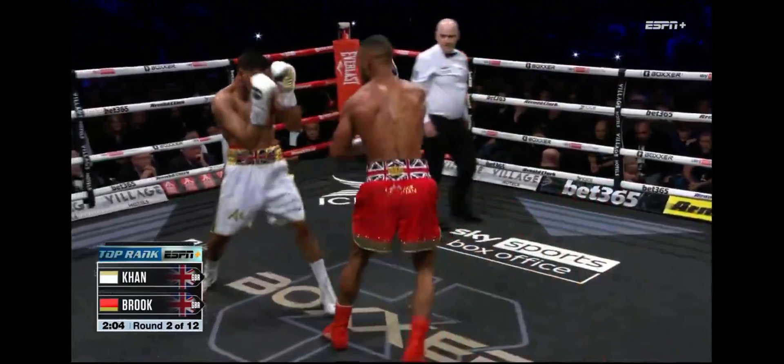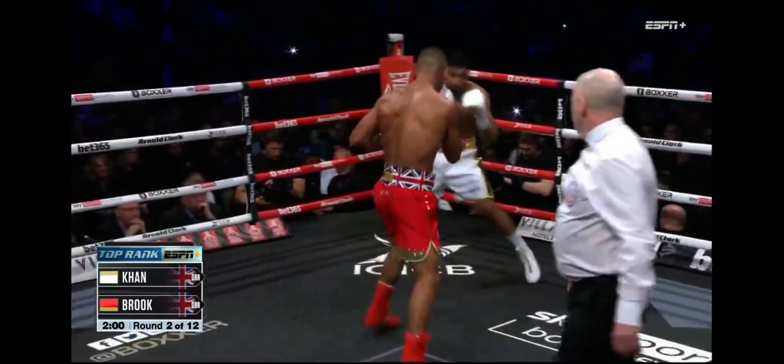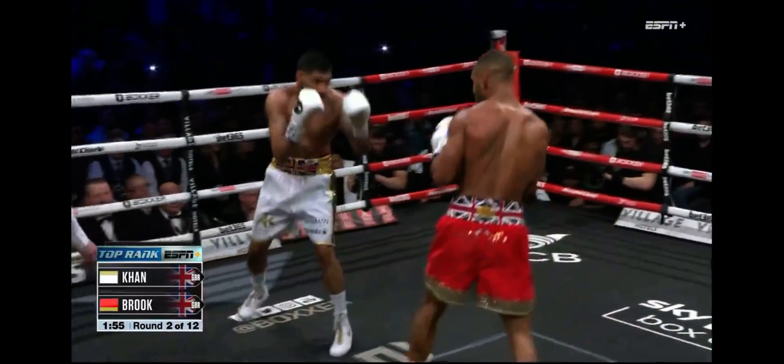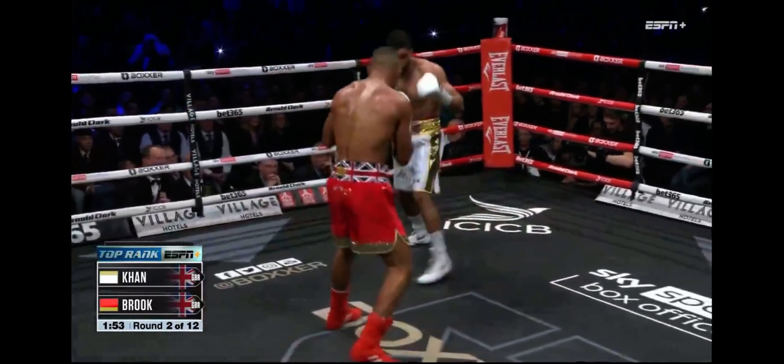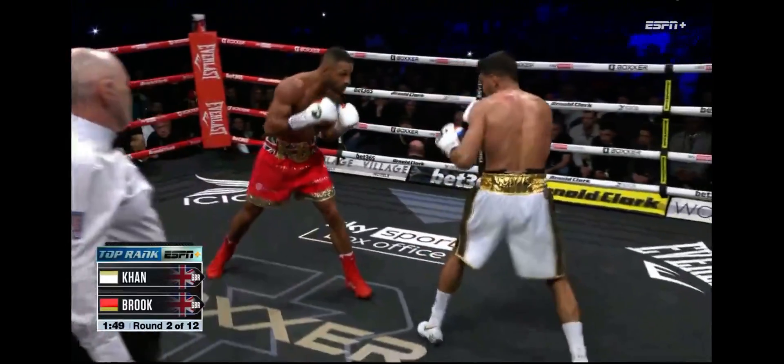Kell Brook is starting to get the timing down of Amir Khan. You're starting to see him dodging the jab and looking for the right hand to come over the top. Good early defense from Brook. There were big concerns about the speed of Khan, but right now that doesn't seem to be an issue.